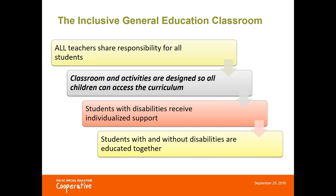These are a few of the fundamentals in our vision. First, teachers are sharing responsibility. Second, the classroom activities are designed so all children can access the curriculum. Students aren't just accessing, but they're also receiving individualized supports. And finally, students with and without disabilities are educated together, with children with disabilities participating in meaningful ways with their non-disabled peers in all classroom activities.